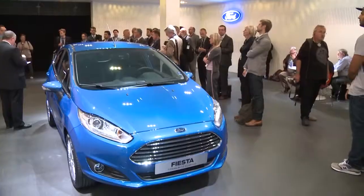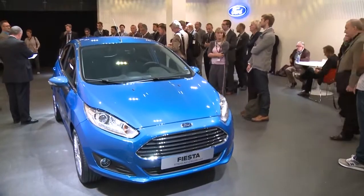Hi, this is Cole Quennell for Ford Social. I'm here with Stefan Lahm, the Vehicle Exterior Design Director, and we're going to take a look at the new Ford Fiesta. Stefan, tell us a little bit about the changes to this car.